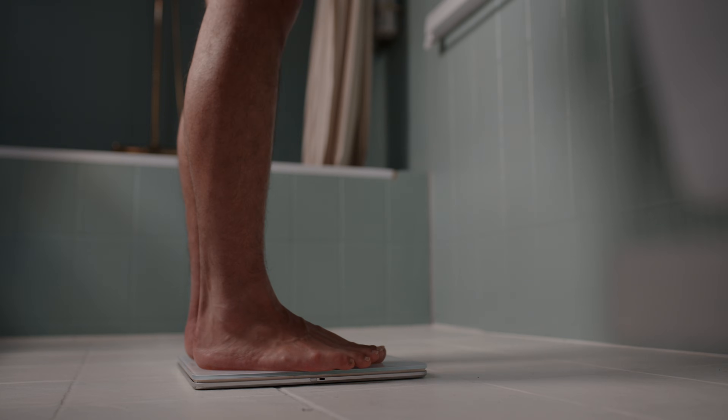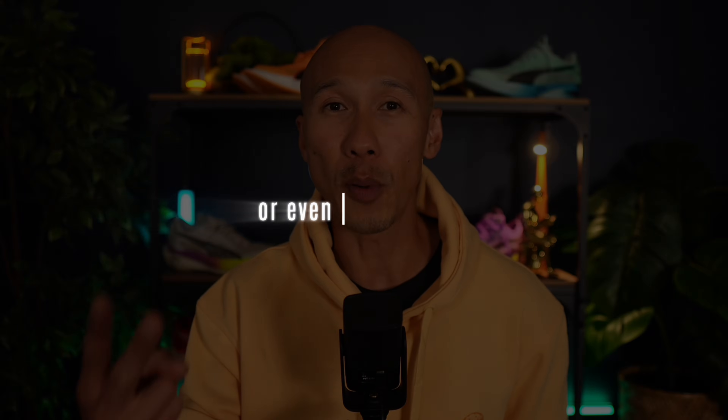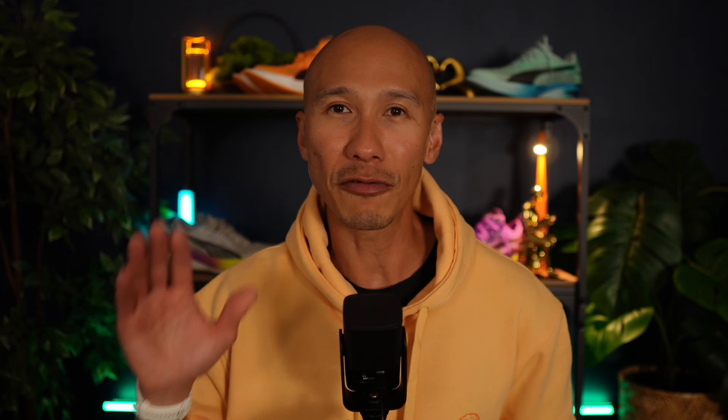But before we flip the script, do you have a way to measure how much fat you're actually burning during your Zone 2 runs? Just because the scale says you're losing weight doesn't mean you're actually losing fat. You could be losing muscle or even bone density — which for runners over 40, that's the last thing you want. So how do you know if the weight you're losing is coming from fat and not from muscle or bone you can't afford to lose?